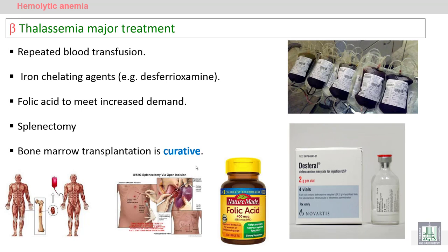This leads the patient to need more folic acid — there is increased demand for folic acid to compensate for the increase in marrow productivity. Splenectomy, as we mentioned before, may improve the condition, but the curative treatment is bone marrow transplantation.